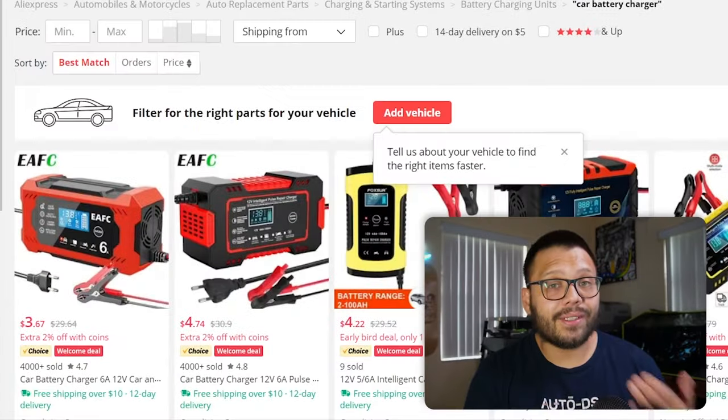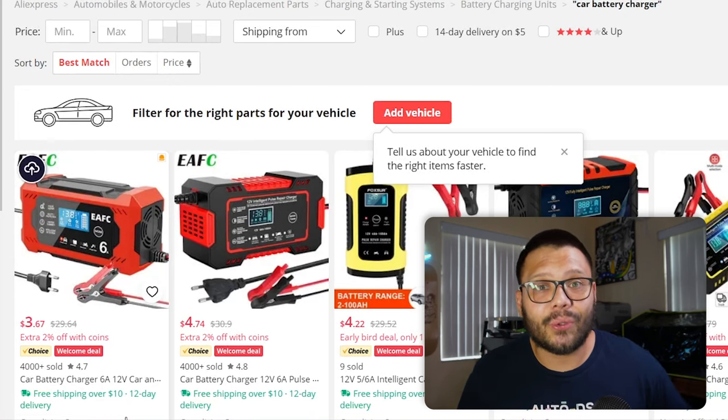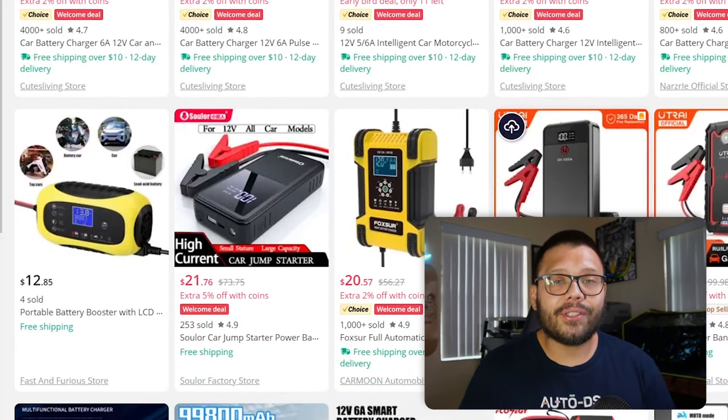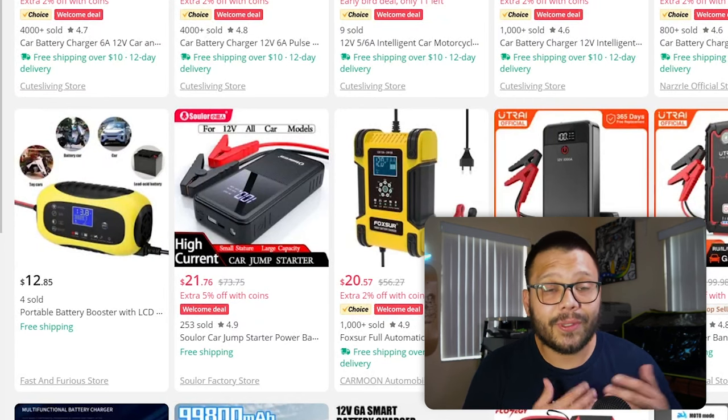That's when these car battery chargers come in very handy, especially if it happens somewhere like a store where you'd have to rely on the kindness of strangers for a boost. A battery charger eliminates all of that — just connect the negative and positive clips, let it charge for a couple of minutes, and you can start your car right up. These are pretty essential and a lot of people are looking for them at good prices.